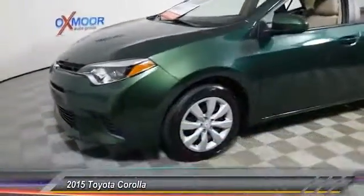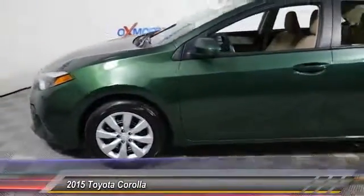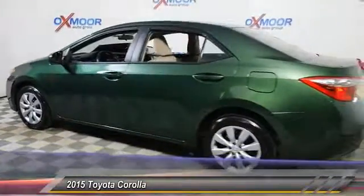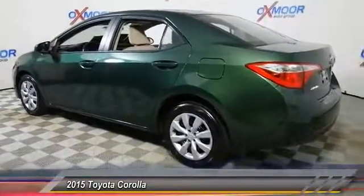The 2015 Corolla. The Corolla is still a great option for those who want dependability, comfort, and value, and is priced below $20,000. This vehicle has less than 20,000 miles.